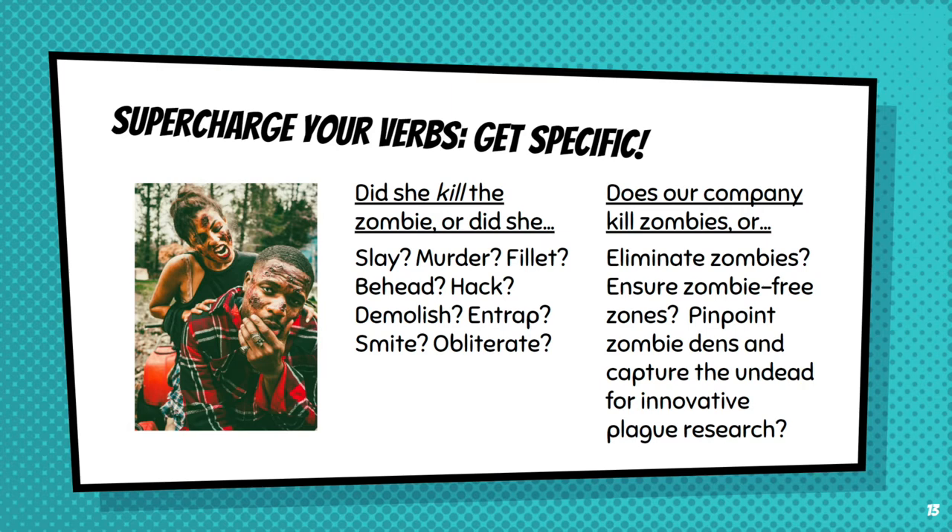If we're going to talk corporate about it, if we have a company that kills zombies, it's kind of nonspecific. What's our purpose in killing zombies and what's the method? Do we kill them or do we eliminate them? A stronger verb has the connotation of wiping the scourge from the face of the earth. Do we ensure zombie-free zones? Or, even more specifically, pinpoint zombie dens and capture the undead for innovative plague research? Kidding aside, there are lots of lists of specific action verbs online to help make your writing more targeted. This is especially helpful when you're working on resumes or cover letters, as there are lists of action verbs grouped into specific skill sets to help you demonstrate teaching, research, leadership, or communication skills most important to the type of job you want.